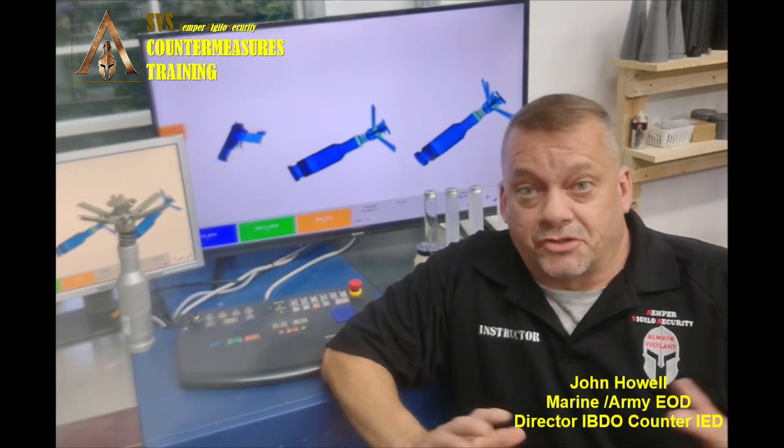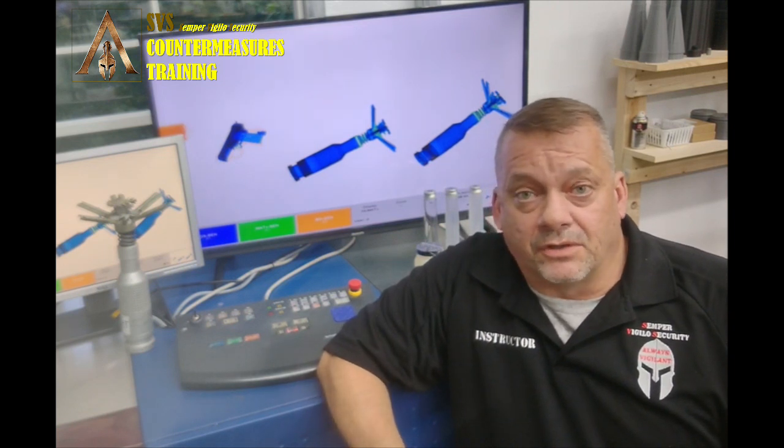Welcome back to another exciting edition of SPS Countermeasures training video series. This segment covers a bunch of modules on the X-ray. We're going to break down specific things you need to know about the X-ray, including specific threat items and how they respond on the X-ray machine. This first one is going to focus on emulsion explosives.